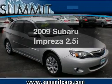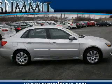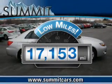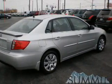Get noticed in this 2009 Subaru Impreza. This is the set of wheels you've been looking for. Get more for your money with this vehicle that features low mileage and dependability, with an efficient four-cylinder engine driven by an automatic transmission.